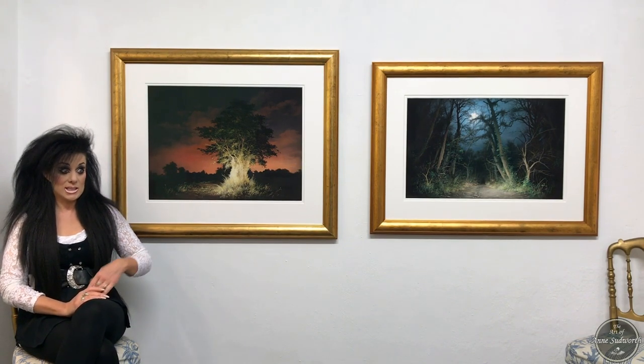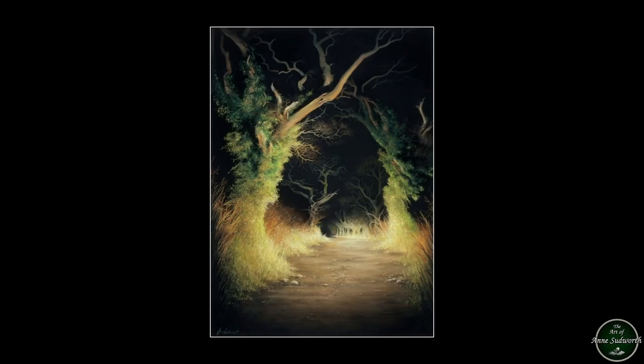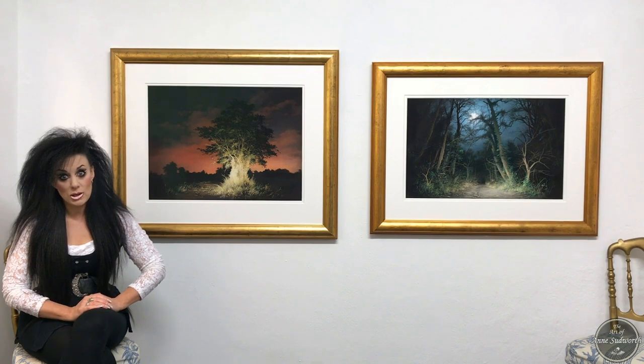All of my earth-like trees are imaginary - they're totally made up, they don't exist anywhere. I call them my earth-like trees quite simply because they always depict the light from the earth coming up through the trees. There is actually one piece of work that I did call Earth-Like Trees, and originally in this piece I was going to have two trees opposite each other forming a kind of arch, but then I changed my mind and decided I wanted the trees alternately along a stony pathway.